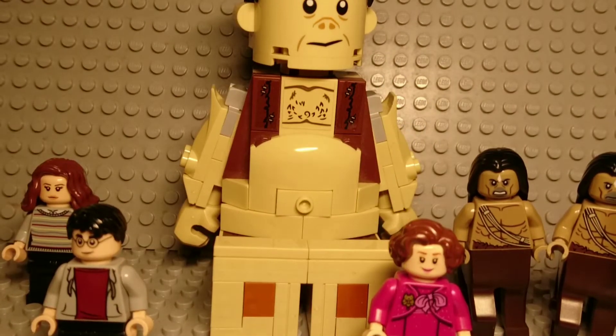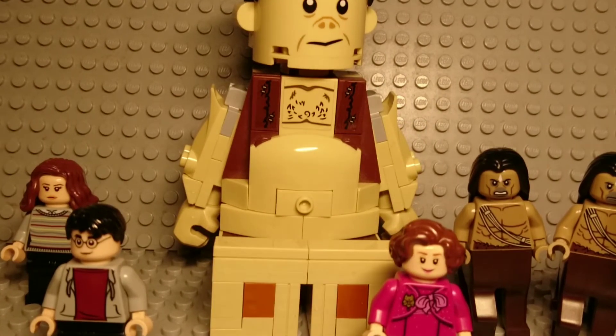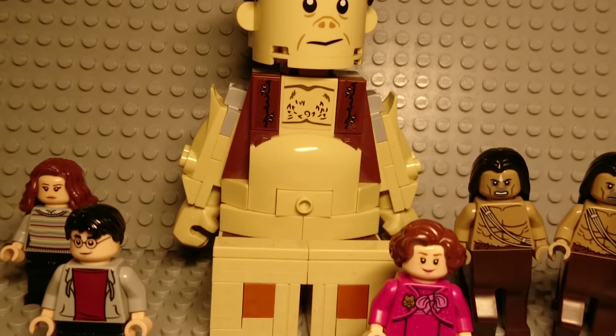This is the encounter with the centaurs. It's a pretty basic set, but the minifigures are good.